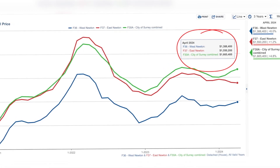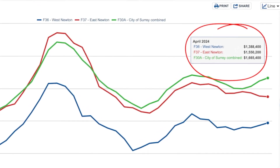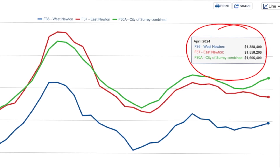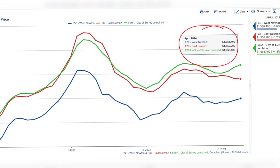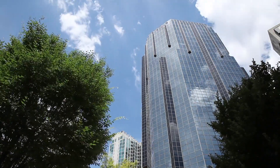The city of Surrey combined had a benchmark value of $1,665,400. East Newton comes in at $1,550,200 — that's 7.4% less than the city of Surrey combined. If you're considering West Newton, you'll love knowing that the benchmark value came in at $1,388,400, a whopping 19.2% less than the city of Surrey combined. The affordability goes a lot further in Newton, and that's not just limited to purchase prices — it's also true for rents and commercial properties. Because commercial properties are so much cheaper to lease in Newton specifically, you're also going to pay less for basic services and groceries in the neighborhood.